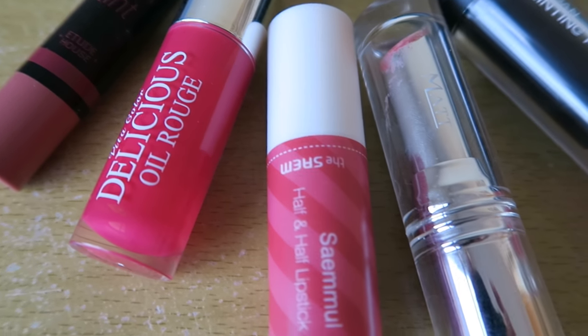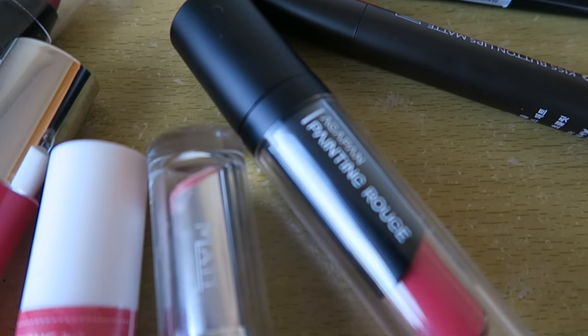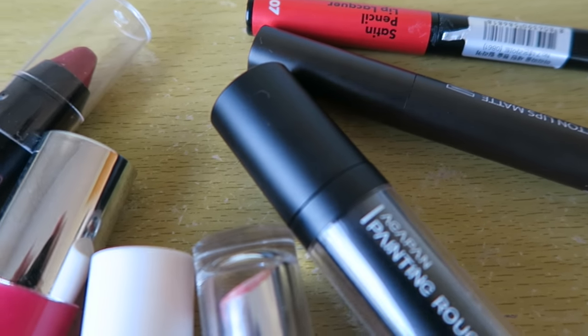Hi everyone, I'll be doing lipstick swatches and a review of some Korean lipsticks that I recently bought. So let's get started.